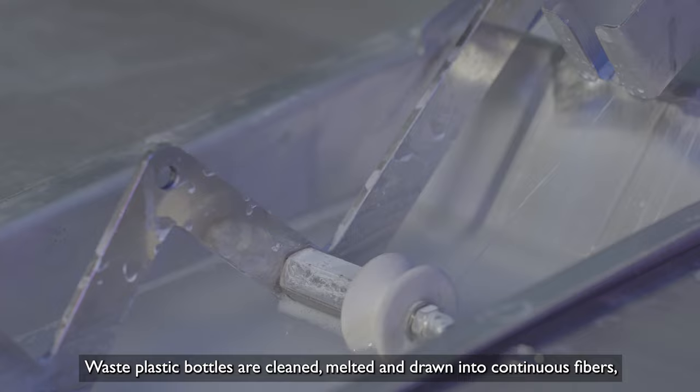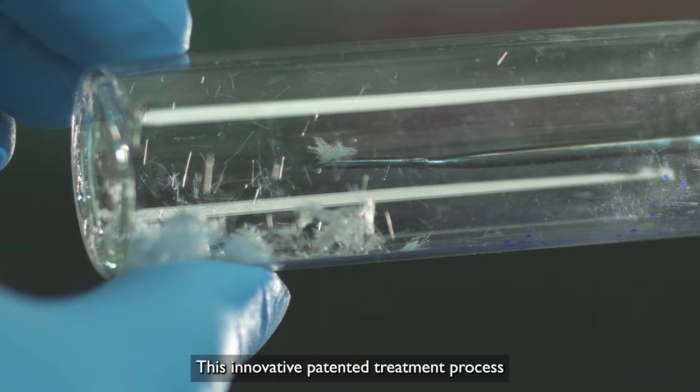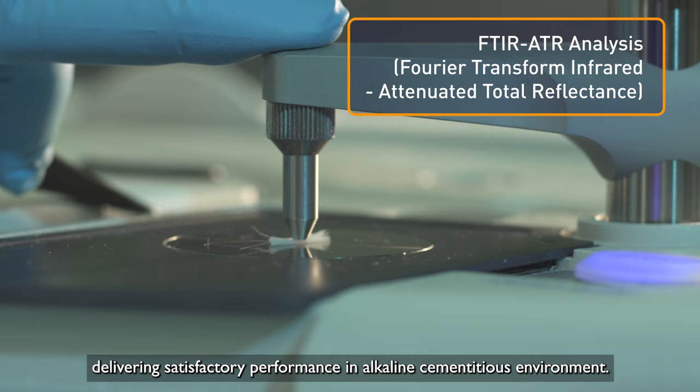Waste plastic bottles are cleaned, melted, and drawn into continuous fibers, then treated with hydroxide solution at moderate to high temperatures. This innovative patented treatment process forms a polyvinyl alcohol nano-composite coating on the PET fibers, delivering satisfactory performance in alkaline cementitious environments.